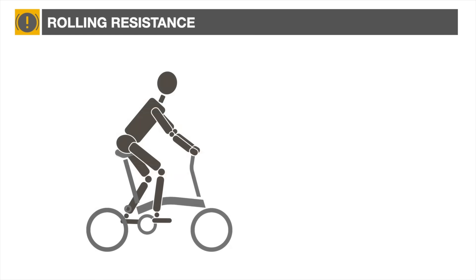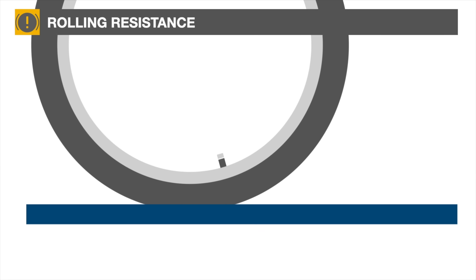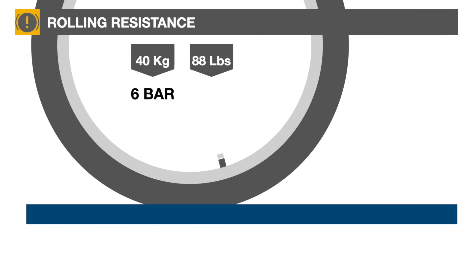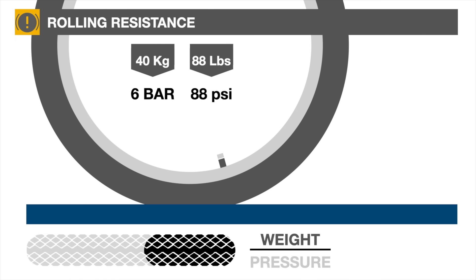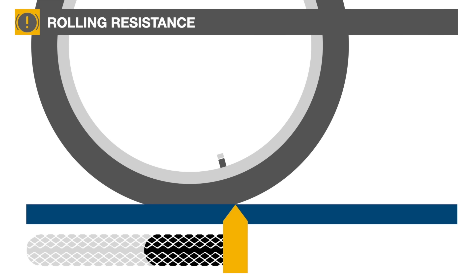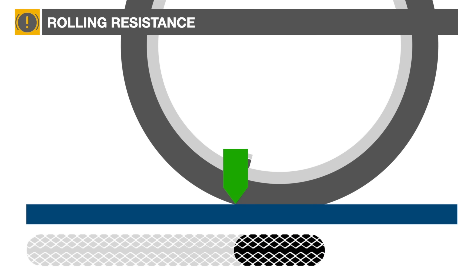Next, we'll look at the effect of wheel size on rolling resistance. As we pressurize a tire and add weight to it, the tire deforms slightly and a contact patch is created. The patch area roughly equals the weight carried by the tire divided by the tire pressure — in this example, one square inch or slightly less than seven centimeters squared. As the tire rolls forward, the front of the contact patch deforms the tire and energy is absorbed by the tire casing, then restored at the back. The difference between the energy absorbed and restored is a source of rolling resistance.